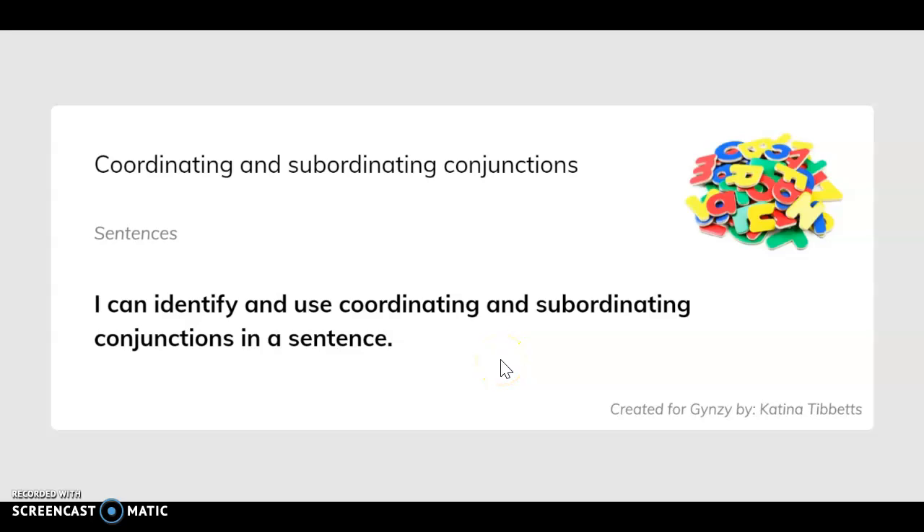Hello and welcome. Today we'll be talking about coordinating and subordinating conjunctions. I can identify and use coordinating and subordinating conjunctions in a sentence.